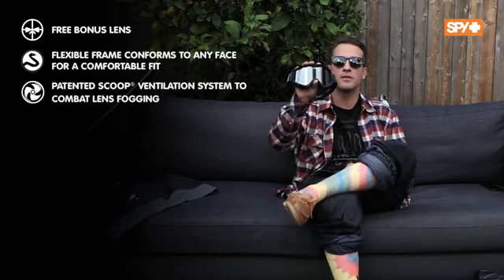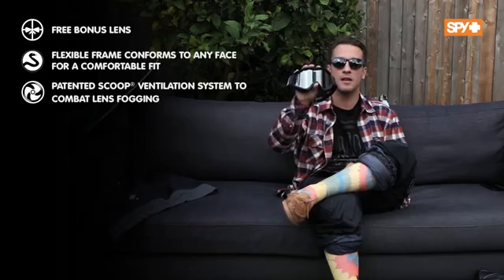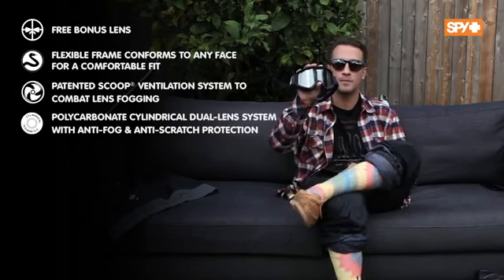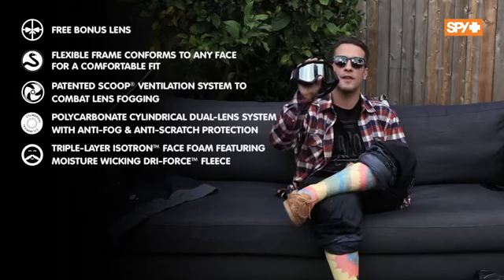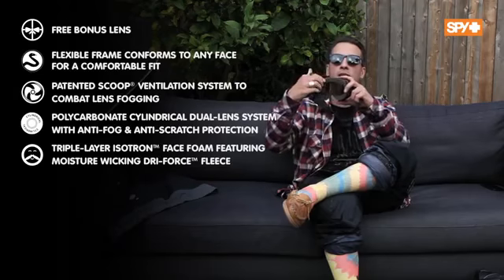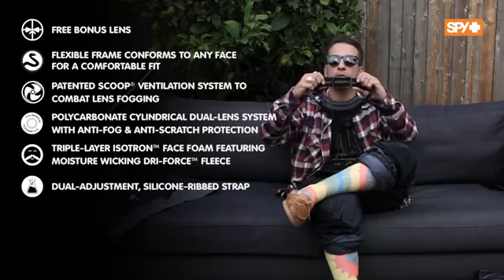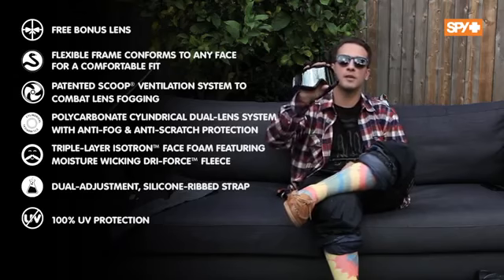It's got the patented scoop ventilation system to combat lens fogging, a polycarbonate cylindrical dual lens system with anti-fog and anti-scratch protection, and triple layer Isotron face foam featuring moisture wicking Dry Force fleece — you can see it back here — keeps you nice and dry. It's got your dual adjustment silicone rib strap and it is 100% UV protection.